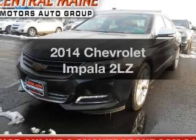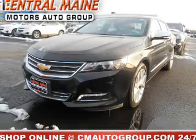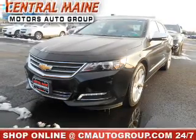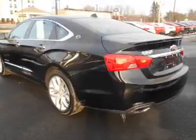Introducing the 2014 Chevrolet Impala. If you're looking for an automobile with great attributes, look no further. With a solid six-cylinder engine, the powertrain includes front-wheel drive, connected to a smooth-shifting six-speed automatic transmission.